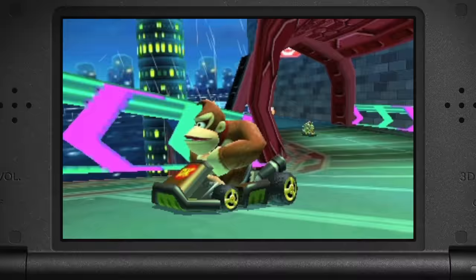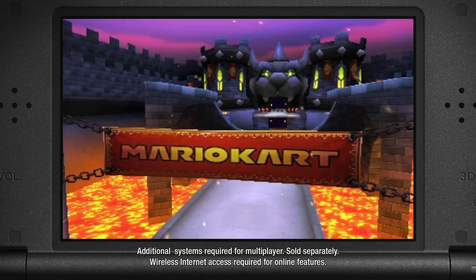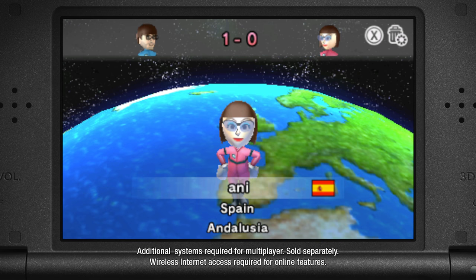Did I mention that you get to race as some of your favorite Mushroom Kingdom characters? And you can even use your own Mii character, which is awesome because Mario Kart 7 lets you race against your friends with local and online play. You can view leaderboards and you can even play with people around the world.